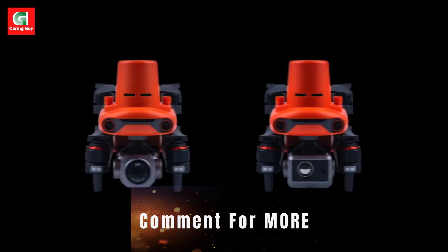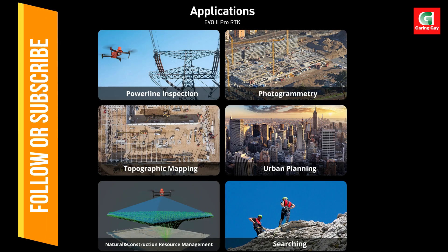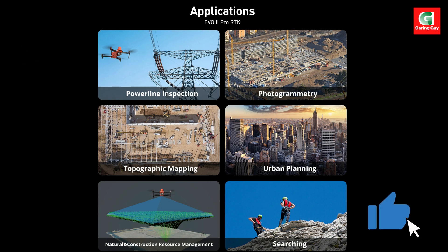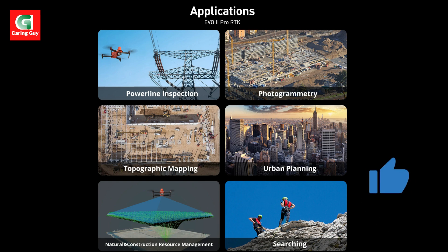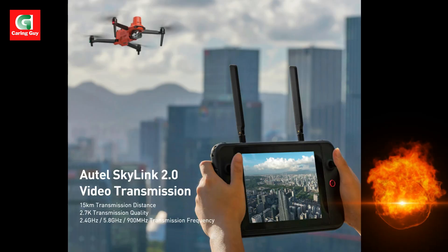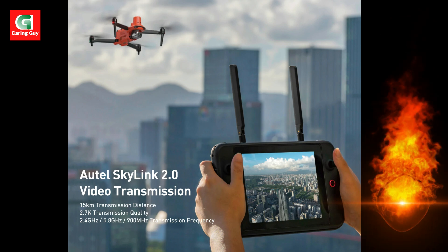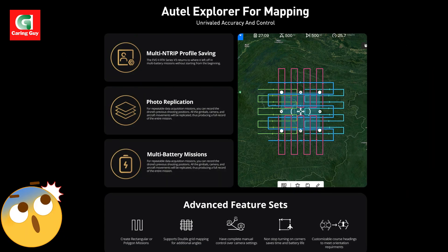Multi-NTIP profile saving streamlines repeatable missions by saving multiple NTIP profiles for different locations, eliminating the need for manual flight plan input for each new project. Photo replication and mission duplication allow you to record and replicate previous shooting parameters, gimbal angles, camera settings, and aircraft movements.